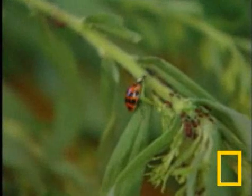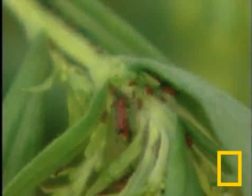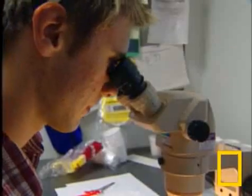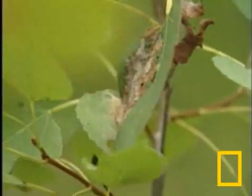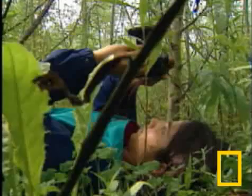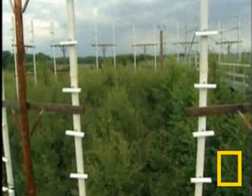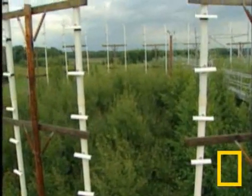This ladybug may eat 5,000 aphids in a lifetime. Ladybugs don't thrive in ozone. Plant-eating aphids do. Scientists don't know whether there is such a thing as too much carbon dioxide or a safe level of ozone for trees. What they have now, they say, is just a snapshot, but it's clear enough to cause concern.